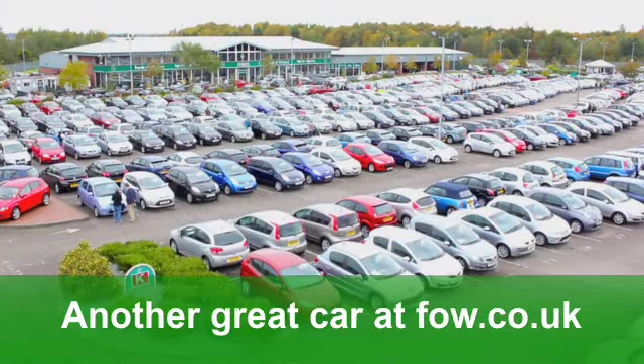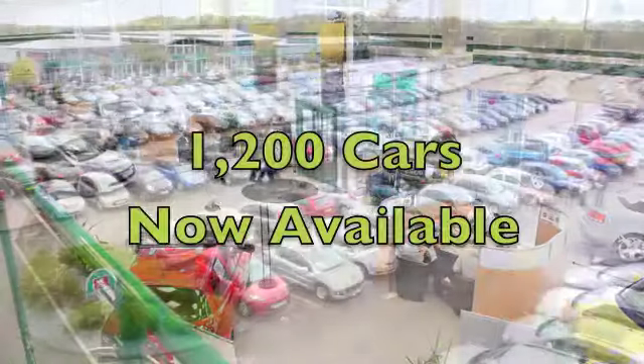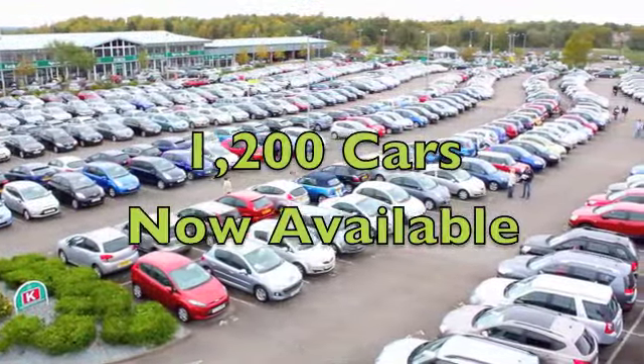If you fancy a test drive, well, that's no problem. Why not ring and reserve with no obligation? At Fords of Winsford.